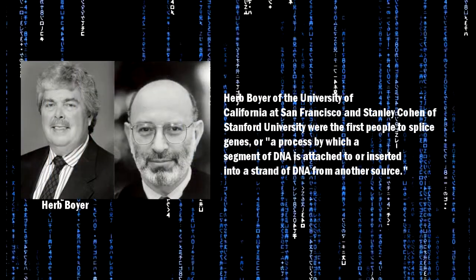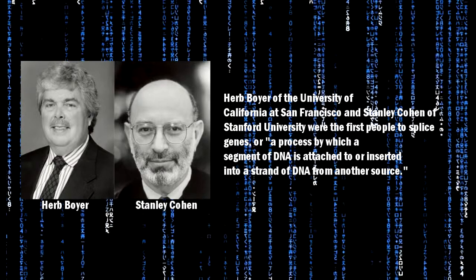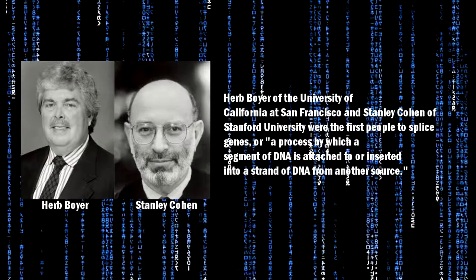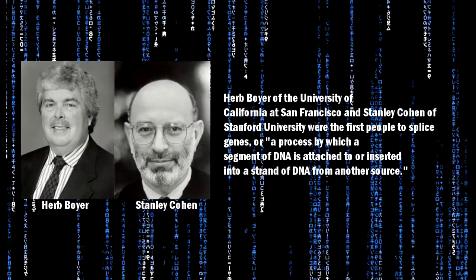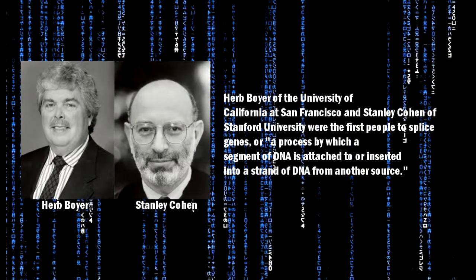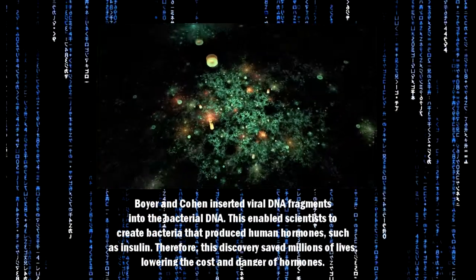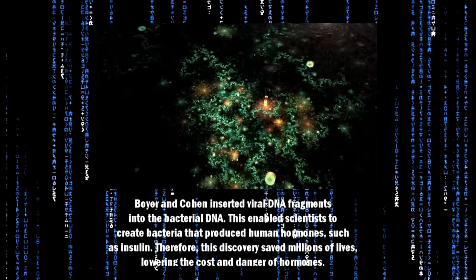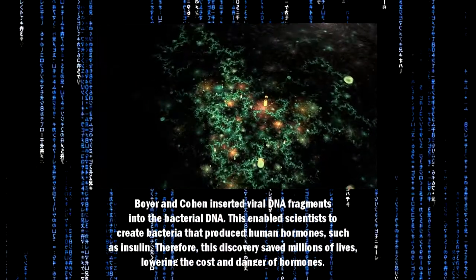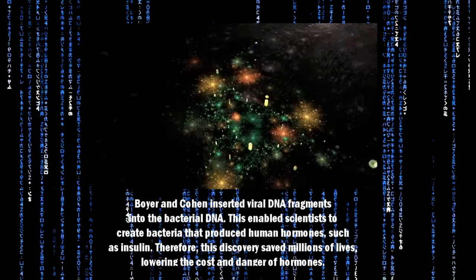Herb Boyer of the University of California at San Francisco and Stanley Cohen of Stanford University were the first people to splice genes — a process by which a segment of DNA is attached to or inserted into a strain of DNA from another source. Boyer and Cohen inserted viral DNA fragments into the bacterial DNA, which enabled scientists to create bacteria that produced human hormones, such as insulin.